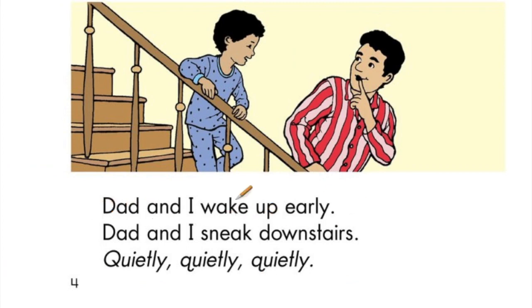Dad and I wake up early. Dad and I sneak downstairs. Quietly, quietly, quietly. Good job, Kipsters!